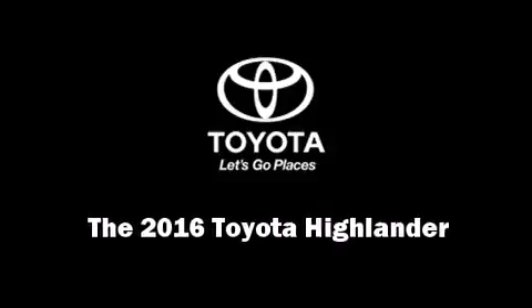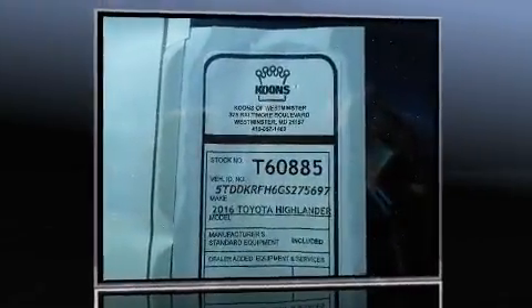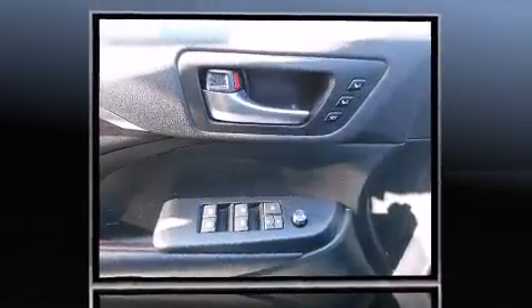Introducing the 2016 Toyota Highlander. A 3.5-liter V6 engine pairs with a sophisticated six-speed automatic transmission, and all-wheel drive keeps this model firmly attached to the road surface.